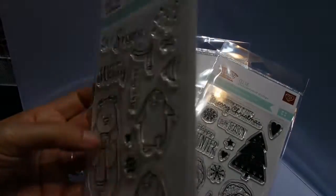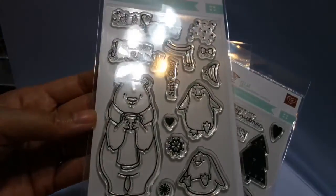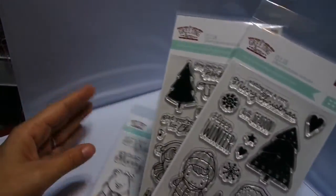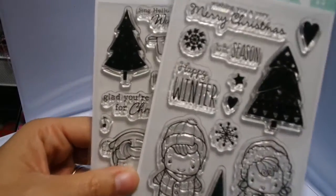If you're undecided about getting this, you can always Google it and you'll see so many images — some beautiful cards that come up using these images already. This next one is 'Happy Winter.'